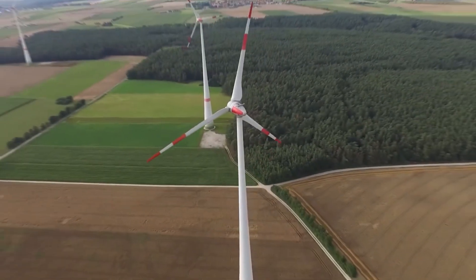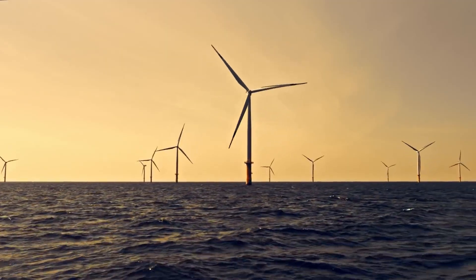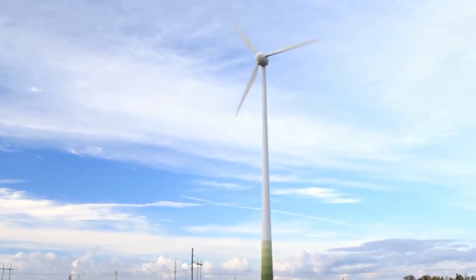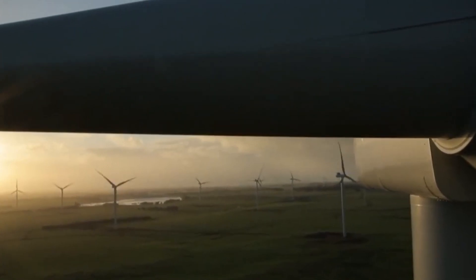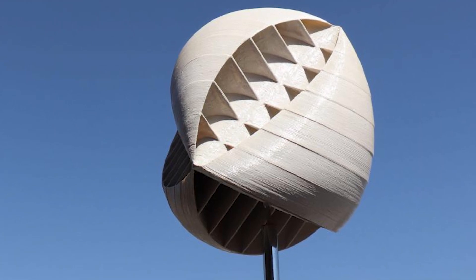Now let's embark on this incredible journey of clean energy transformation. Imagine a world where the wind never stops working for us and where energy flows effortlessly from every direction. In 2043, we'll have unlocked the secret to capturing the full potential of the wind. Join us on an exciting journey to discover how the omnidirectional wind turbine is reshaping the future of energy, turning the unpredictable into the unstoppable.